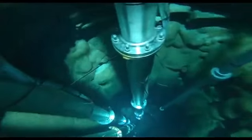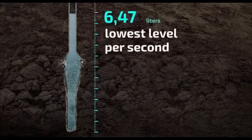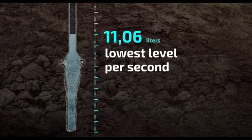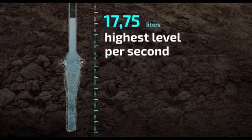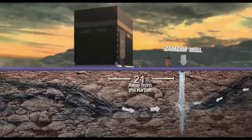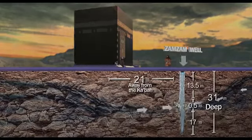By the grace of God, Zamzam's fresh water continues to outflow at 11 liters per second as minimum rate and 18.5 liters per second as maximum. The amazing thing is that such a prolific well is only 31 meters deep, underneath the Kaaba diameter.